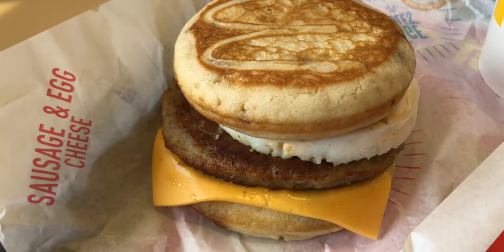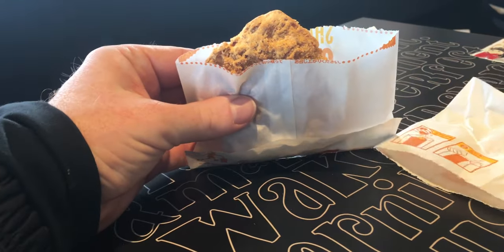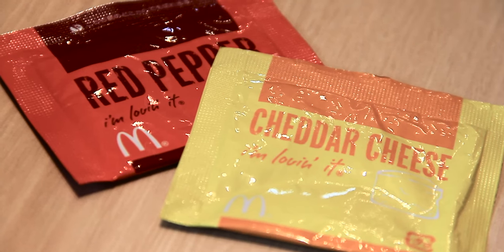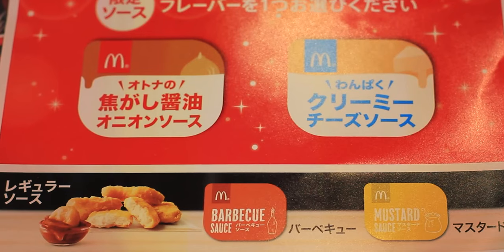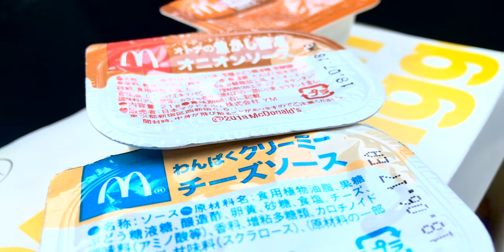When it comes to breakfast, a lot of it is pretty much the same. As far as items go, there is the Shaka Shaka Chicken, aka Shaka Chiki. There are two flavors that come with this chicken: red pepper and cheddar cheese. Chicken McNuggets only come with two sauce choices, mustard or barbecue. There are times where more flavors are available, but that is only for a limited time.